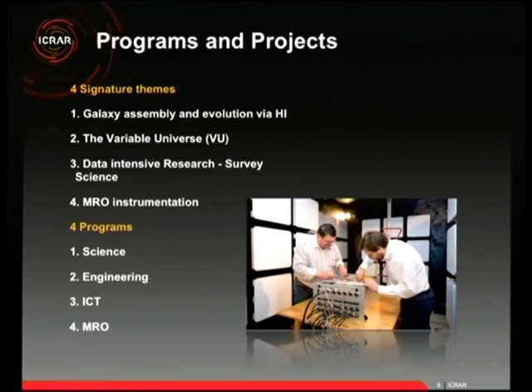We also do data-intensive research — a quarter of our science is around how we deal with the enormous amounts of data these telescopes produce, including how to store it and process it. And we look at instrumentation at the MRO — the Murchison Radio-astronomy Observatory in Midwest WA — where our engineers are actually designing and building things deployed on-site.